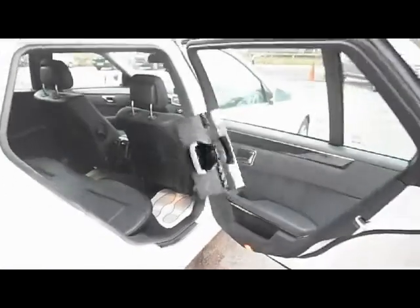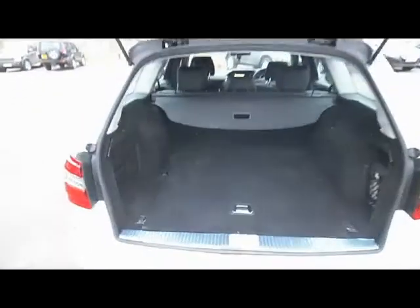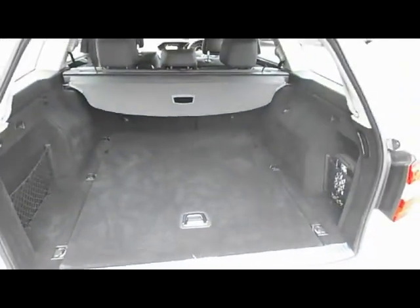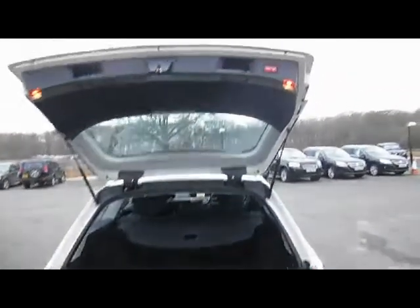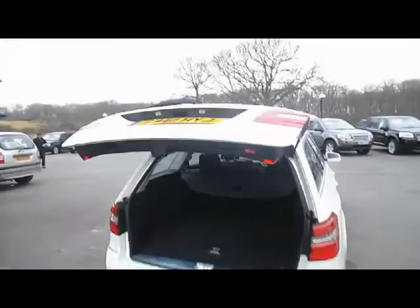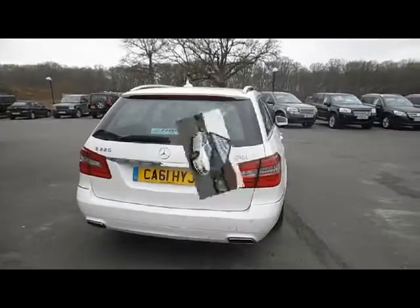Let's have a look inside the boot and look at the size of it. A massive boot — lots and lots of space. You've got a 60-40 split, a through-load facility if you want it, and it's also got the power boot which is very handy, so you can just press the button and it closes for you. As mentioned, it's got front and rear parking sensors on this particular car.